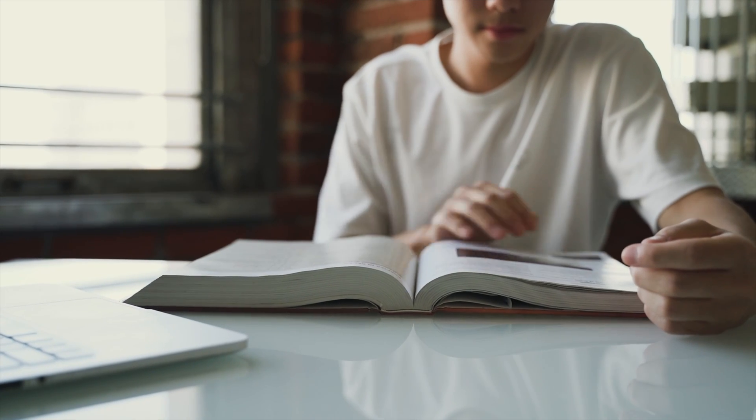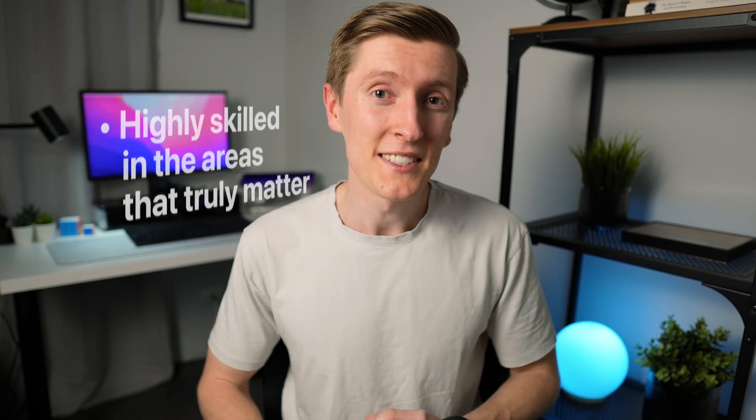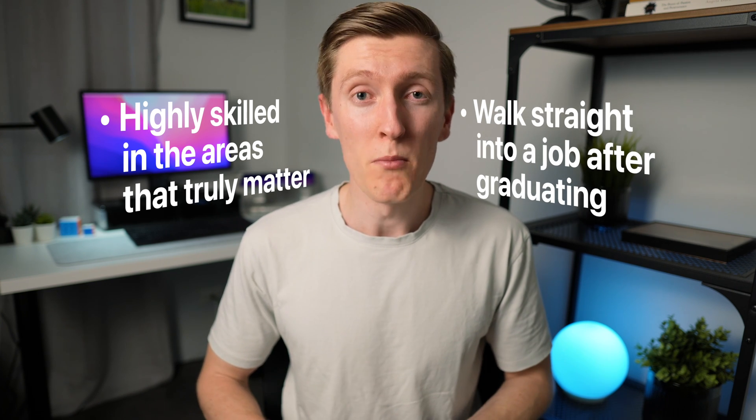University really is the time in your life where you can focus on building a solid foundation, and with some strategic moves alongside your studies, you can position yourself so that you're highly skilled in the areas that truly matter and are able to walk straight into a job the moment you graduate.